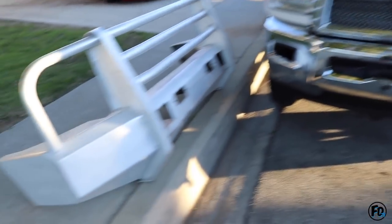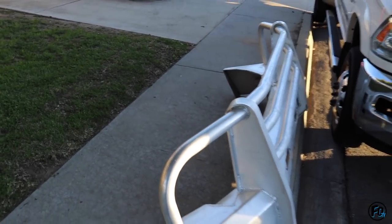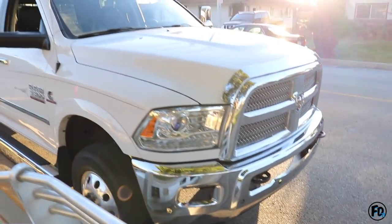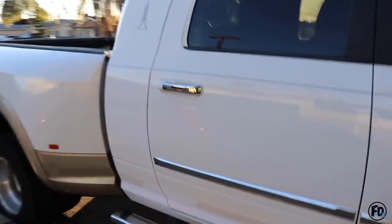The truck looks beast now. If anybody wants this old bumper for their drift car — sick bash bar — let me know. The only thing I'm missing now is the rear bumper.